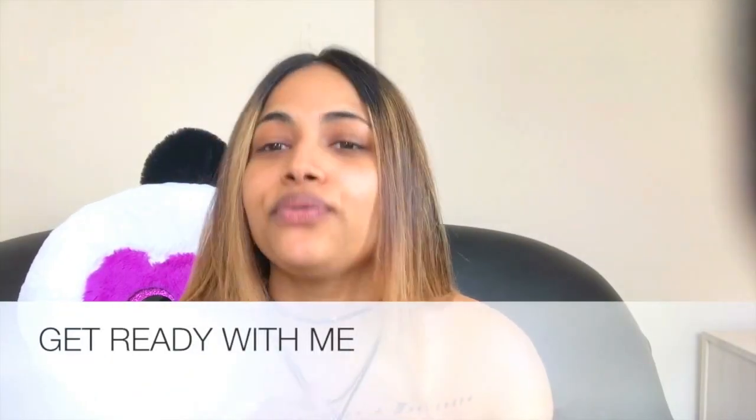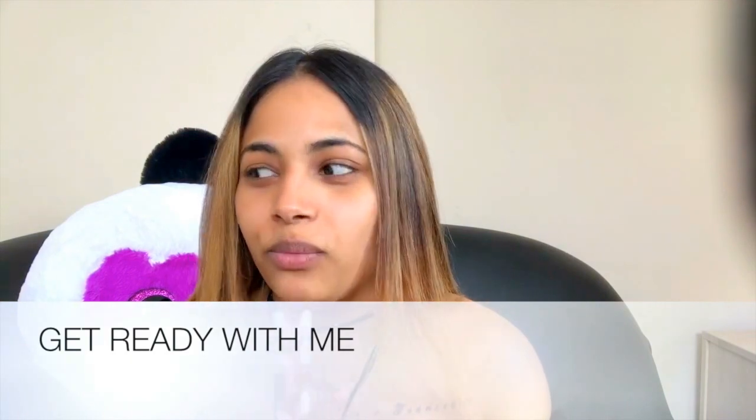Hi guys, I'm about to head out and get ready, so I wanted to do this on camera for you. I usually start with my eyebrows, which are looking a bit dead at the minute, but don't worry.